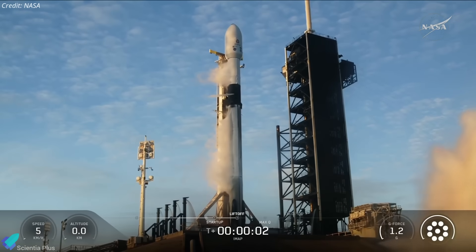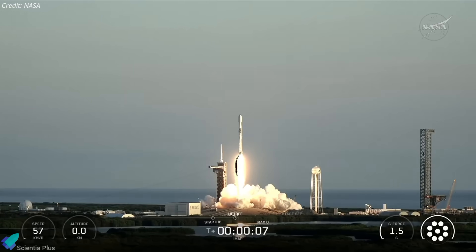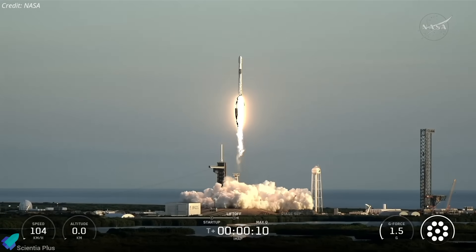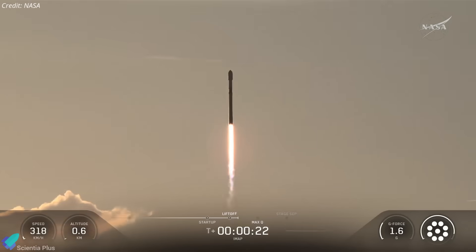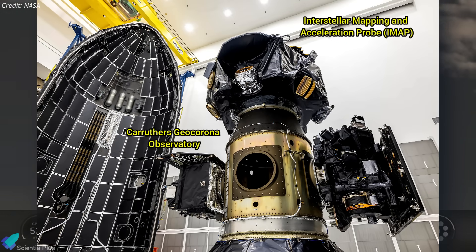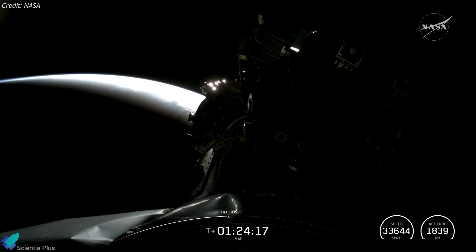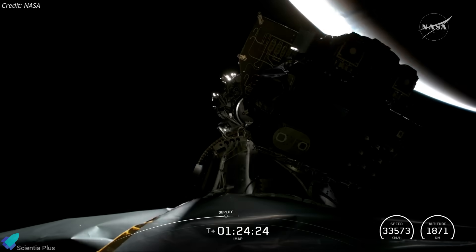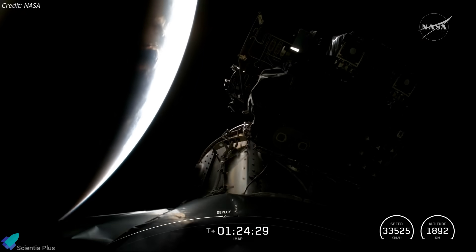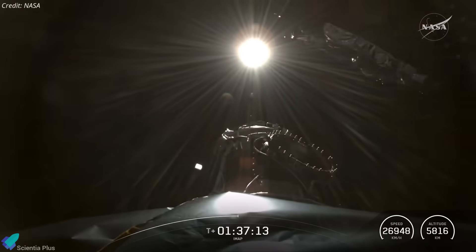NASA has launched three spacecraft on a single mission to study space weather, marking a major step forward in understanding the sun's dynamic influence on our planet and the broader solar system. Lifted aboard SpaceX's Falcon 9 rocket on September 24th, the mission carried NASA's Interstellar Mapping and Acceleration Probe, the Caruthers GeoCorona Observatory, and NOAA's Space Weather Follow-On Lagrange 1 satellite. The three spacecraft were deployed sequentially into a transfer trajectory toward the Sun-Earth L1 Lagrange point, about 1.5 million kilometers from Earth.